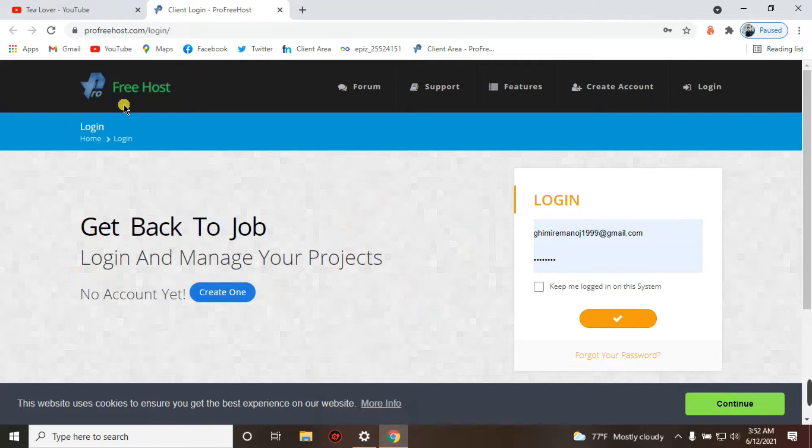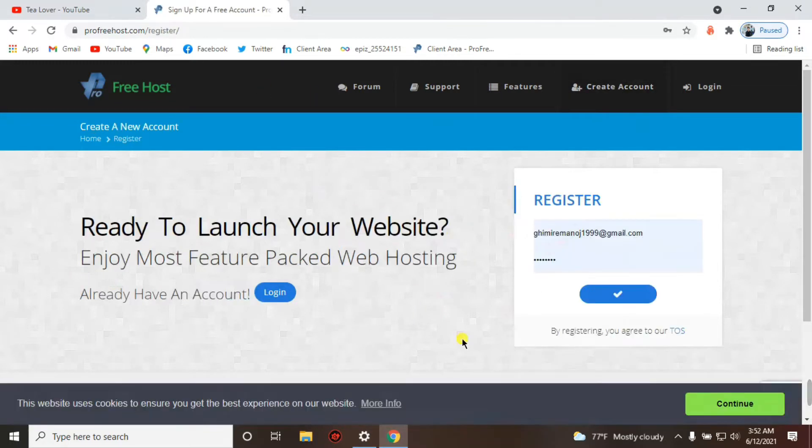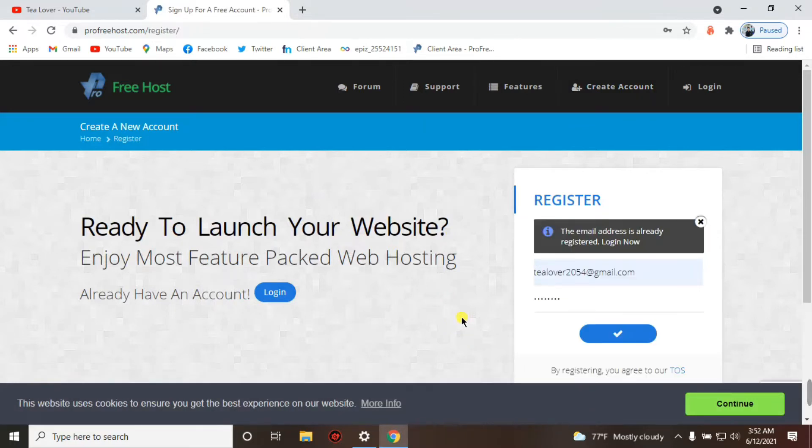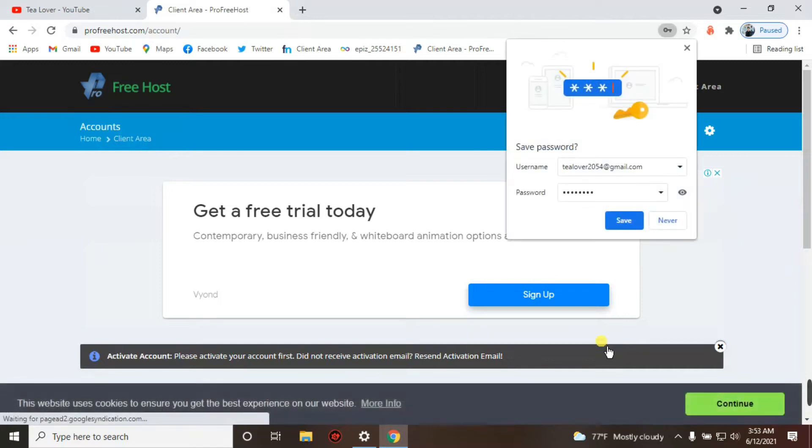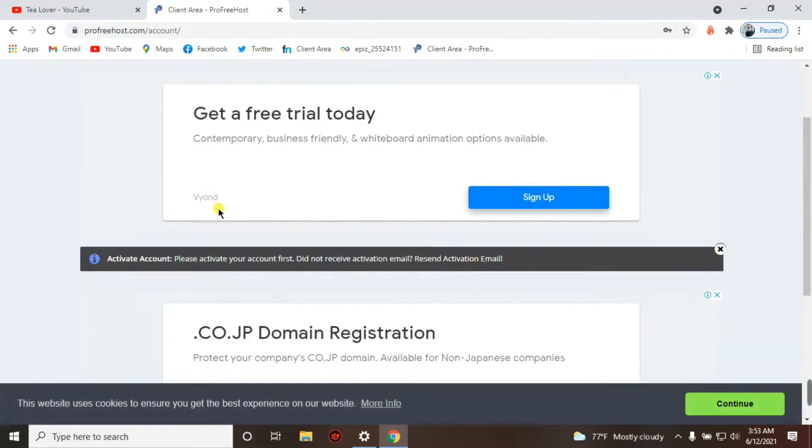We are creating an account on this site. The good thing about this site is it does not require any payment method. For registering, just enter your email and password and click the sign-up option. After clicking, a pop-up will appear saying 'Please activate your account first' — it is asking us to verify our email.